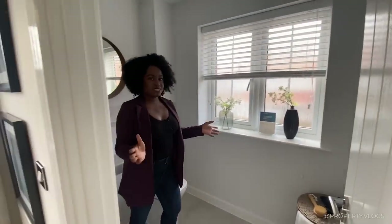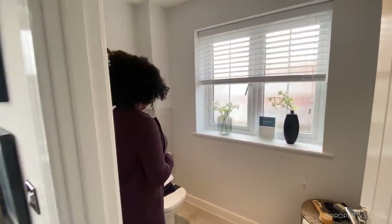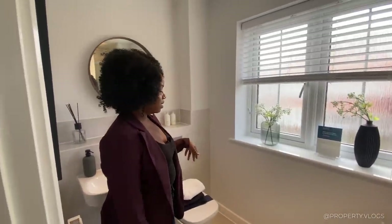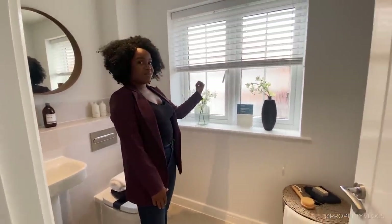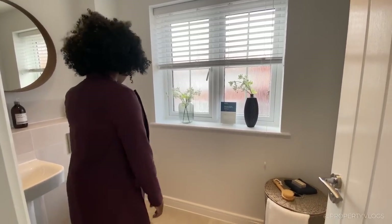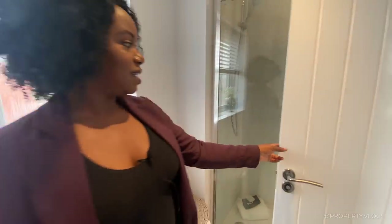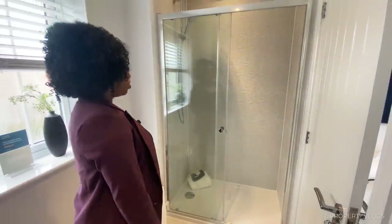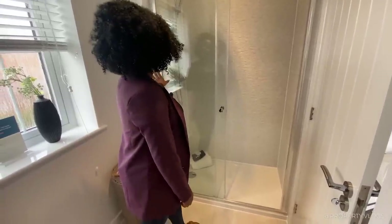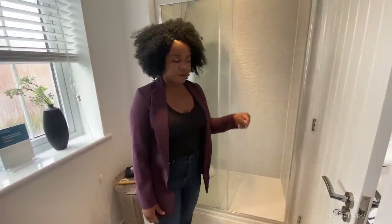The ensuite is a three-piece suite. There's tiling to the floor and half-height tiling on one wall, with the rest of the wall left plain. The window faces the back garden, it opens, and it's obscure glazed — very private. The shower is fully tiled in an absolutely stunning neutral-toned natural stone effect porcelain tile with sliding doors and a thermostatic shower, so that's going to be a nice power shower. That's the ensuite.